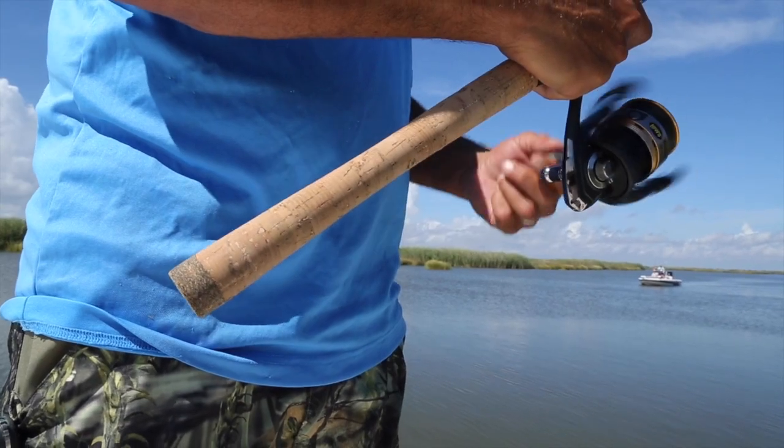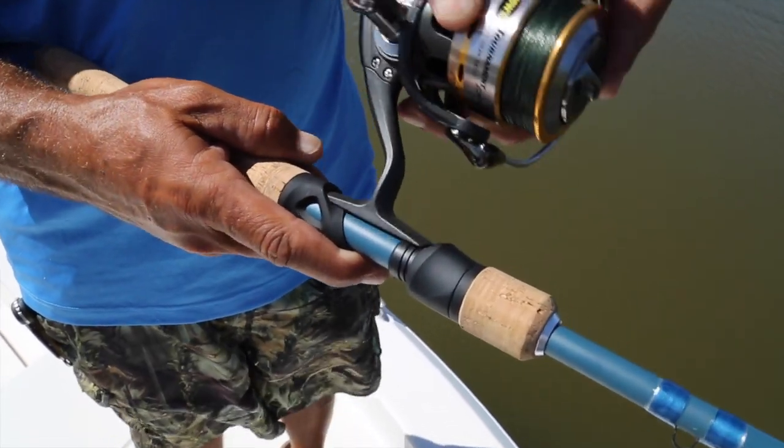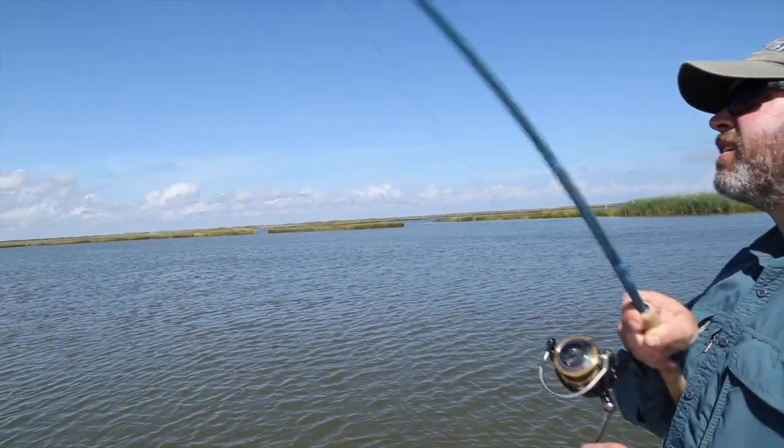As you can see, it has a full-length cork handle, eight corrosion-free guides, and a Thirteen Fishing Evolve reel seat. To have those kind of components on a $60 rod is almost unheard of.